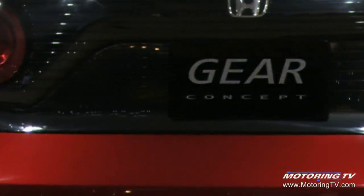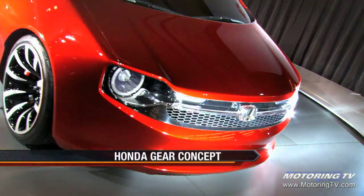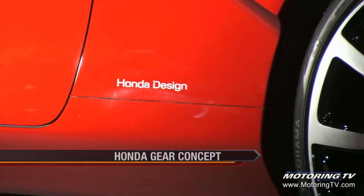Gear — Gen-Y Active Runabout. What does that mean? That means you have the ultimate sporty vehicle without sacrificing space or usability.